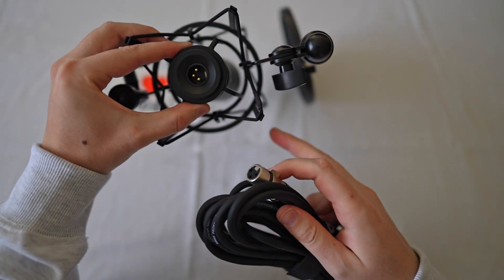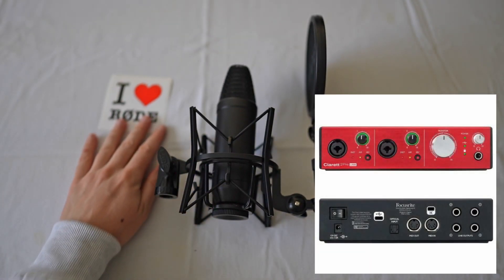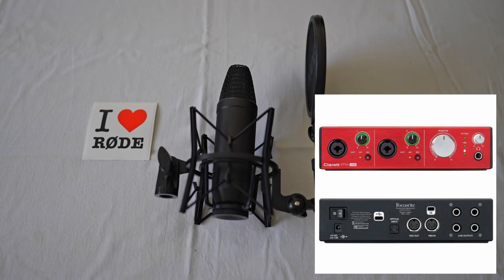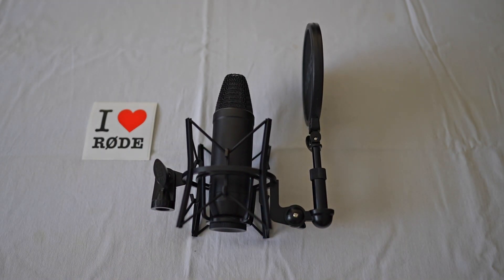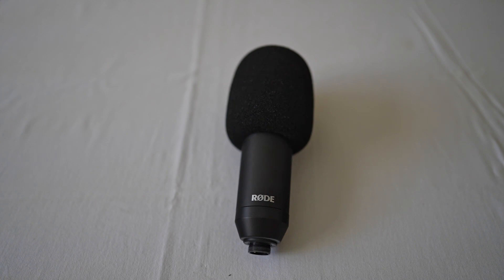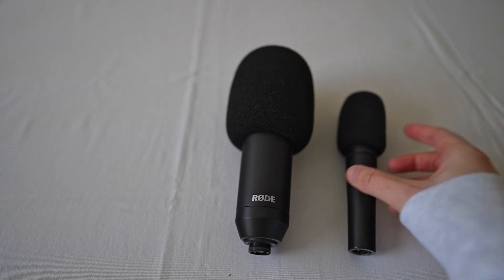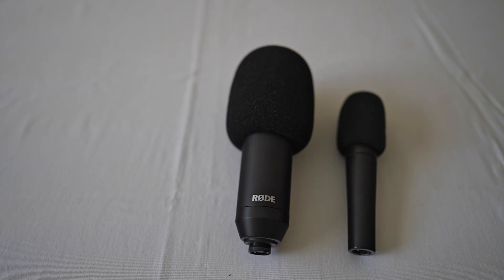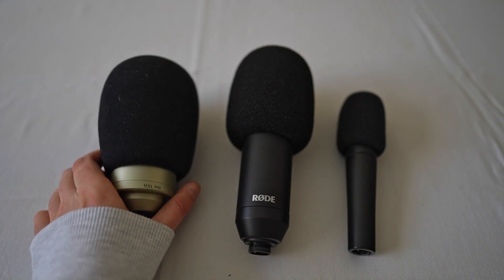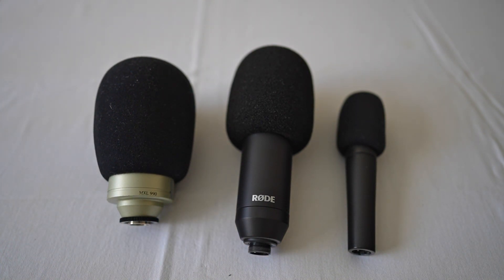Different use case scenarios work for different people. Just make sure you have a sound card if you're recording at home — I'm using a Focusrite, but there are plenty of others you could use. Anyway, in the next video we're going to test the sound of the Rode NT1 and compare it with two other microphones: the SM57, which is a dynamic microphone, and the MXL 990, which is also a condenser microphone. Stay tuned!